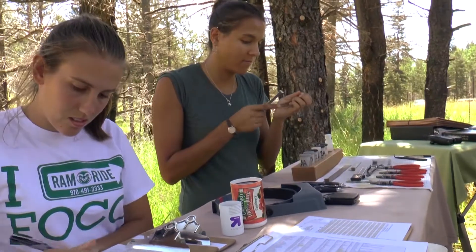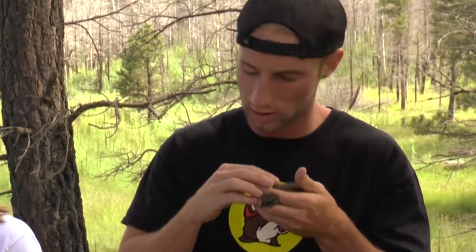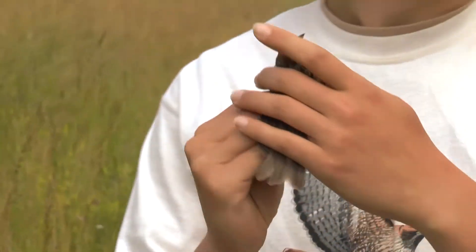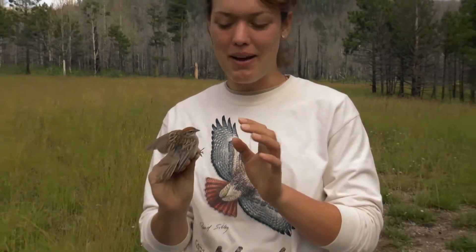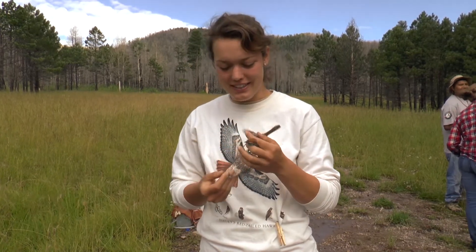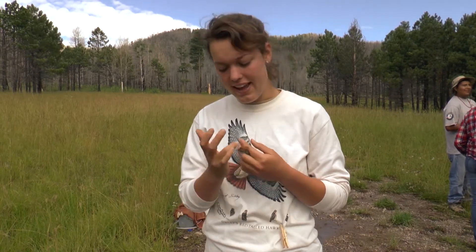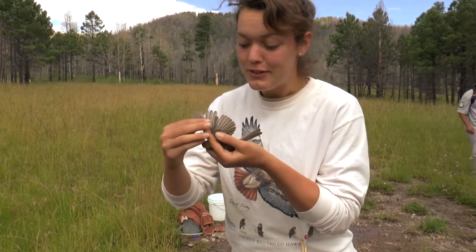We measure tail length. We look for body fat by blowing on the bird and parting the feathers gently — we can see down to the skin, and in certain places on the bird's body we can see fat. This is a chipping sparrow, obvious by the red in the crown and also the large bill. It's a very common species that we catch here in northern New Mexico. I was able to age it using the feathers and the amount of red in the crown. As you can see, it's growing two new feathers here.